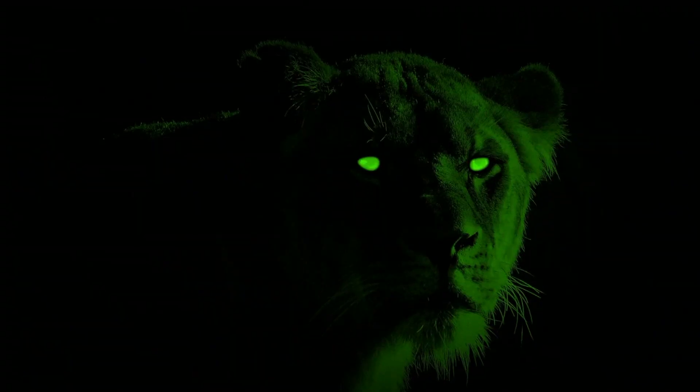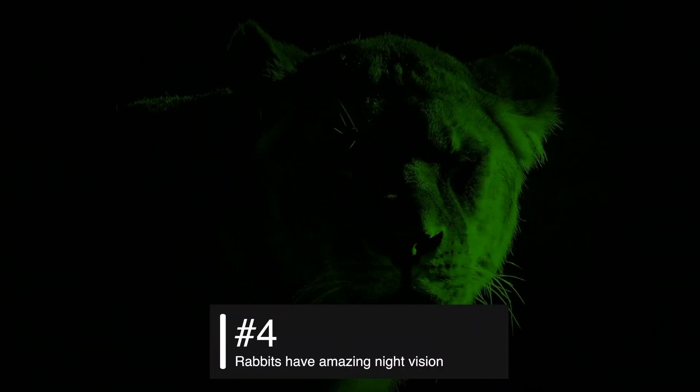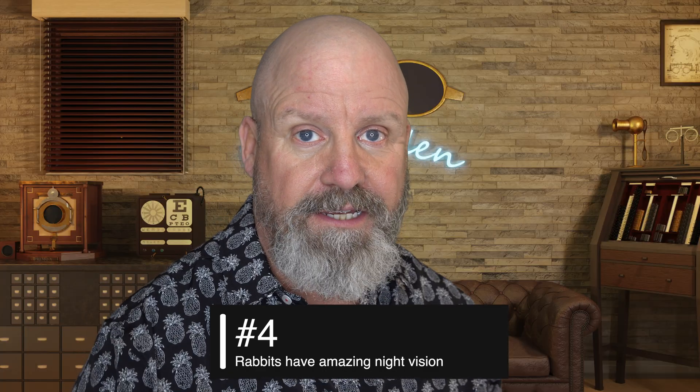Fact number four: the rabbit has tremendous night vision because they have so many rods in their retinas and not many cones, and that allows them to see better under low light levels. Rabbits are crepuscular animals, which means they're active during dawn and dusk — and that's about it. So that's why they really need to see well under low light levels.